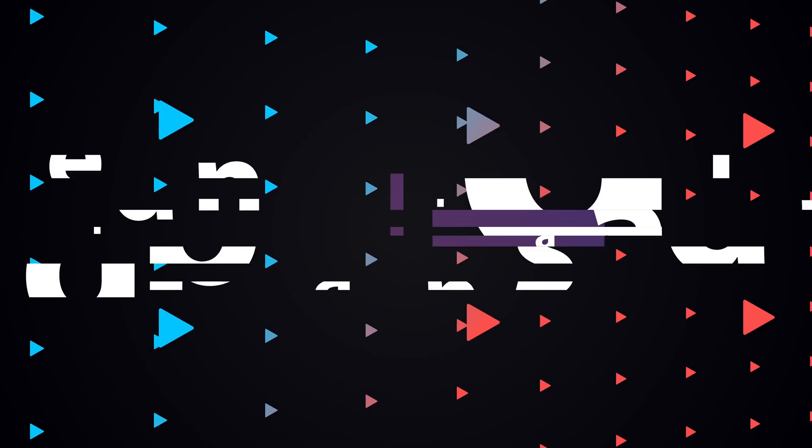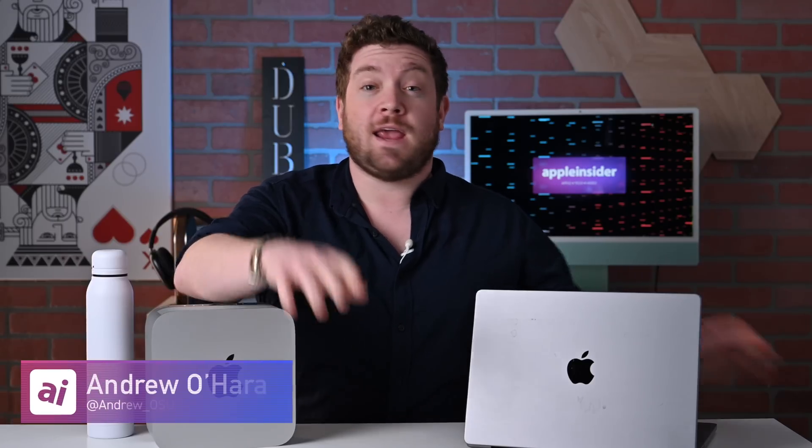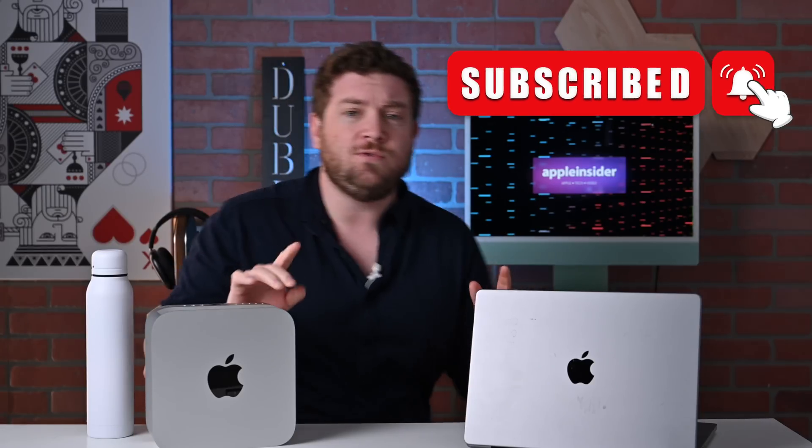I'm going to compare a $2,000 14-inch MacBook Pro with a $2,000 Mac Studio. Hey everybody, welcome to Apple Insider — I'm Andrew, and you can find me on Twitter at Andrew underscore OSU. Please subscribe and smash that notification icon so you don't miss a single video. In this video, I'm going to walk you through what you get for your $2,000 with each of these machines and try to give you some semblance of a recommendation on what I think is best.